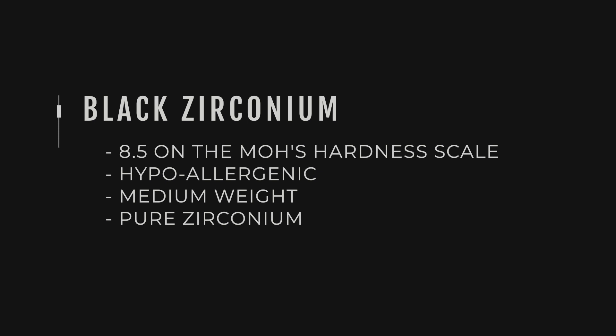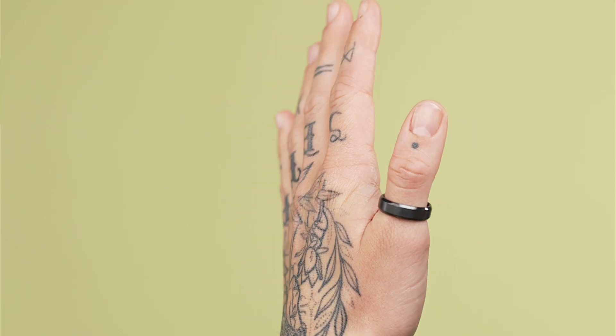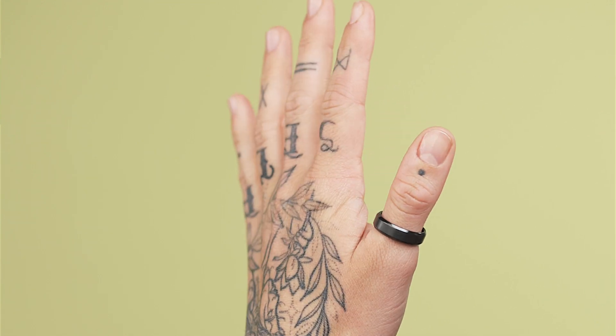Moving on to black zirconium — a similar process to the super titanium black. This one is classed as hypoallergenic, which is really good. It's pure zirconium, and pretty tough at eight and a half on the Mohs scale — a robust ring. It has a really nice dark color, somewhere between tantalum and super titanium — not quite as dark, with a dusty, smoky grey to it. It's a lot stronger and just a really cool metal.